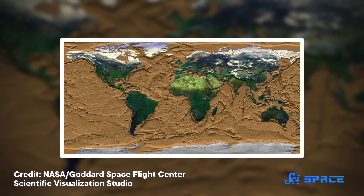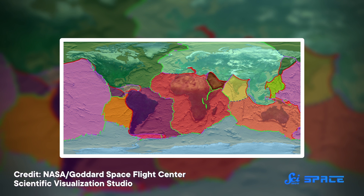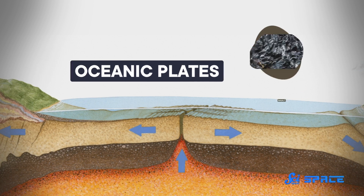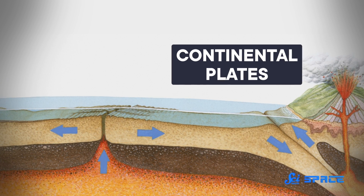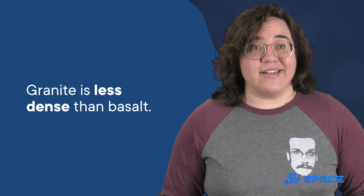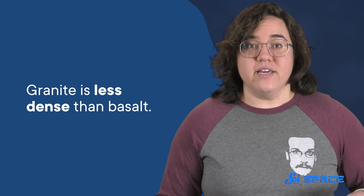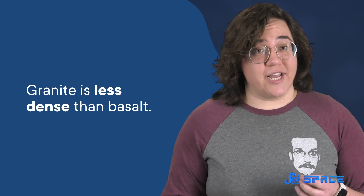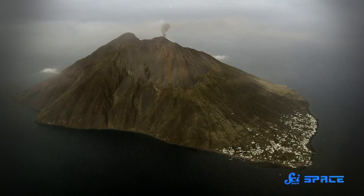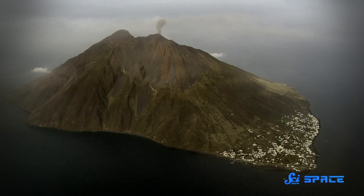If you drained all the water off of Earth, you'd see that the outer layer of our planet, the crust, is like a collection of puzzle pieces called tectonic plates, and they sit on a layer called the mantle. Generally, tectonic plates fall into one of two categories: oceanic plates, which are usually underwater and mostly made of basalt, and continental plates, which make up the majority of land on Earth and are mostly made of granite. The critical piece here is that granite is less dense than basalt, meaning continental plates are more buoyant than oceanic plates. As a result, they're able to poke up above sea level and give us land, which is important for our mostly non-aquatic lifestyles.